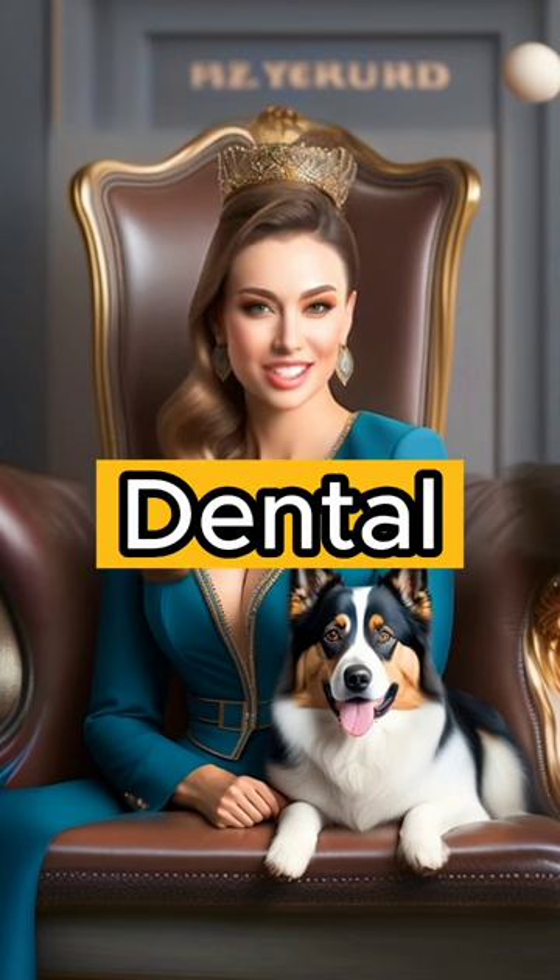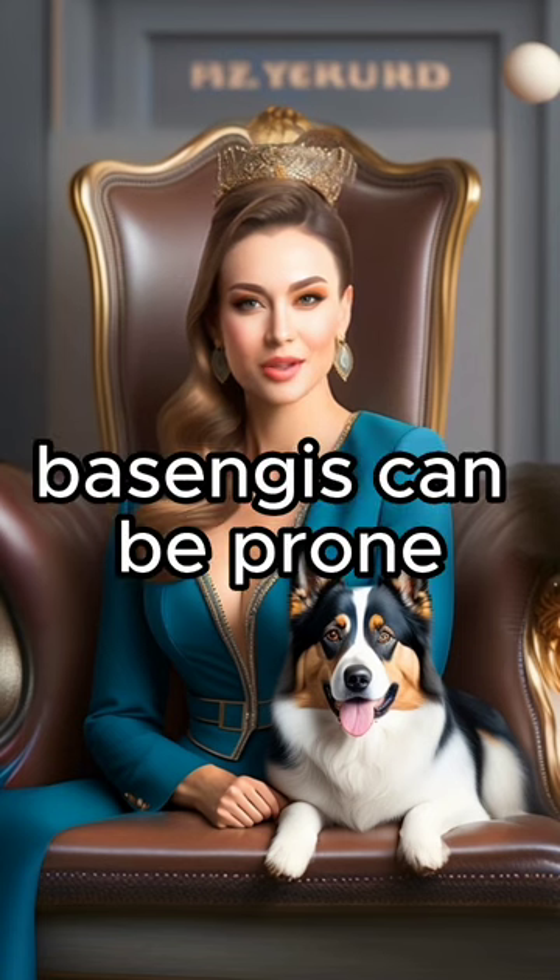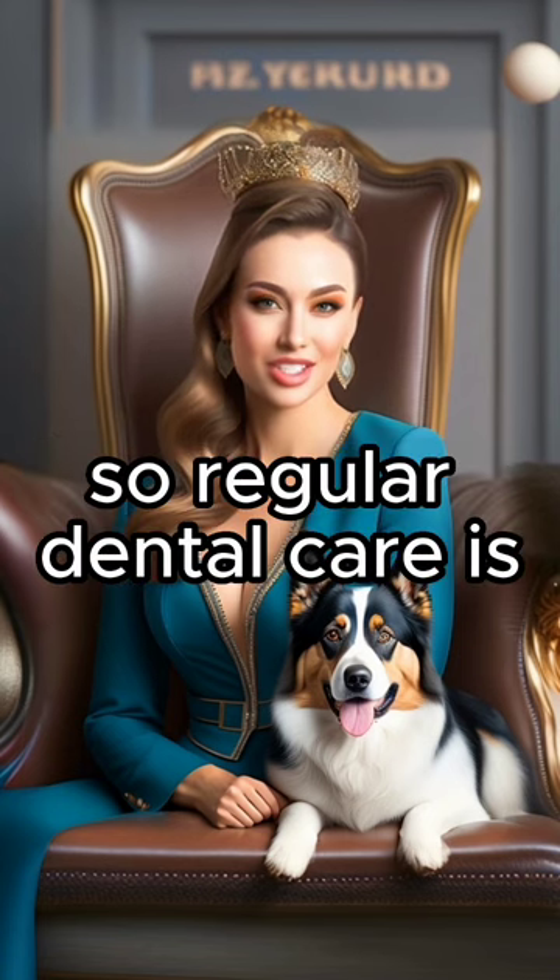5. Dental Care: Basenjis can be prone to dental issues, so regular dental care is crucial.